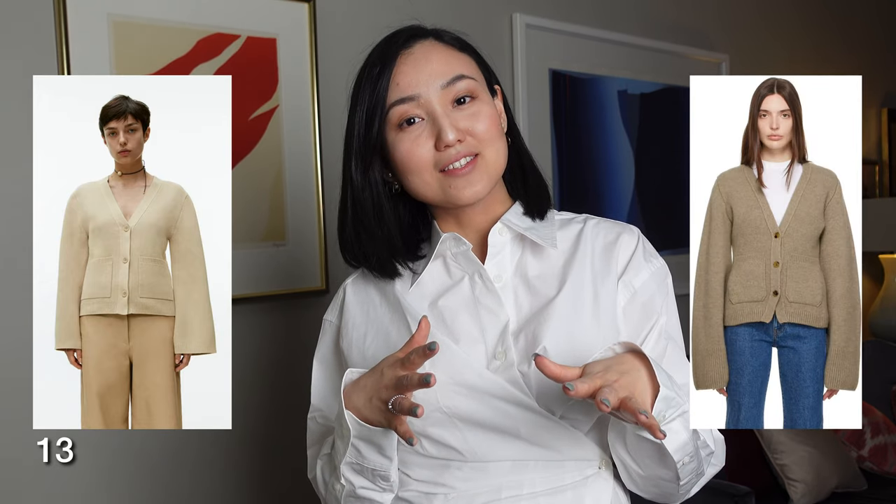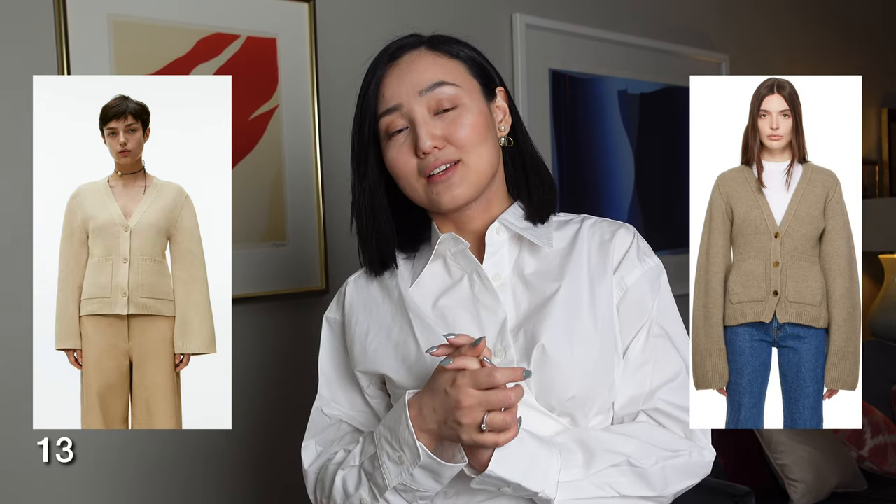I also found a very nice cardigan on Arket's website that looks a little bit like the Khaite cardigan, which was very famous and quite expensive compared to Arket's version. I really like the shape and I hope it's going to look the same on me — I'll show you. There's also a beige shirt that looked really cool; I really like this kind of shirt.